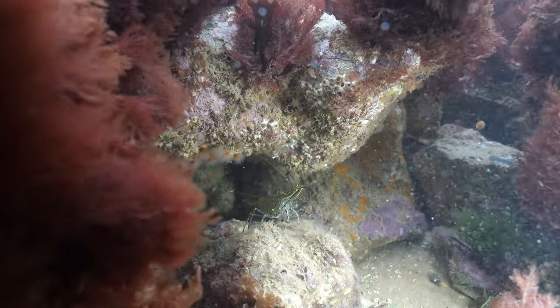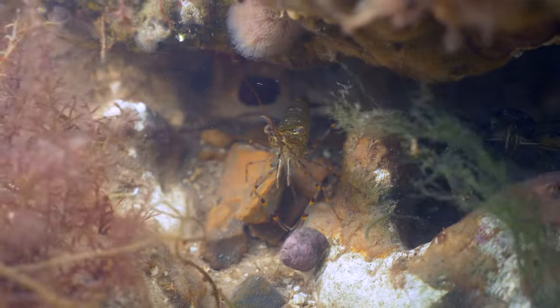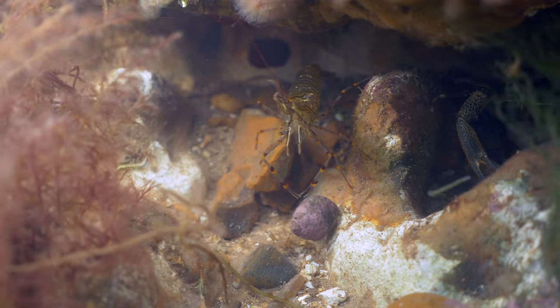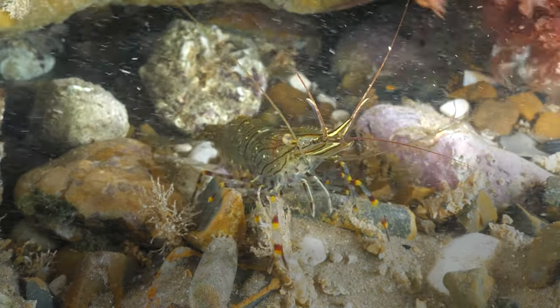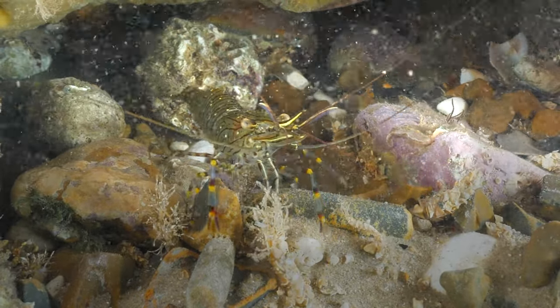Another crustacean found in large numbers here are the common prawns — the clean-up crew of the reef. These little scavengers will feed on any decaying plant or animal matter. Their tiger stripes and banded legs are striking when viewed close up. These seemingly fearless shrimp can live up to five years, and are a favourite food source of sea bass and other fish.